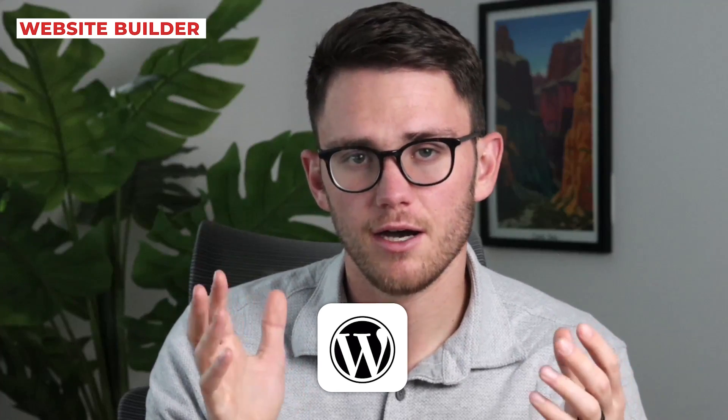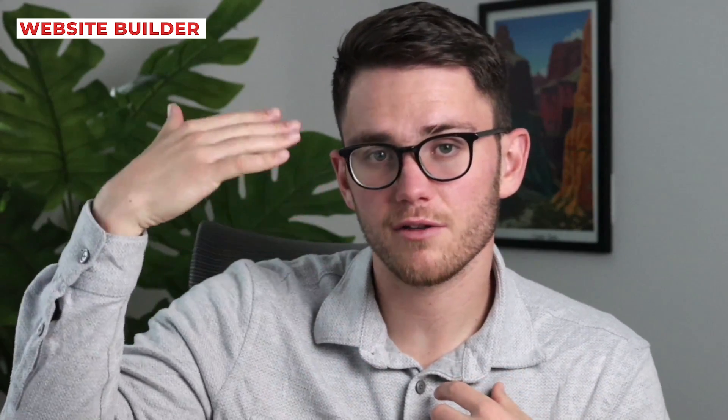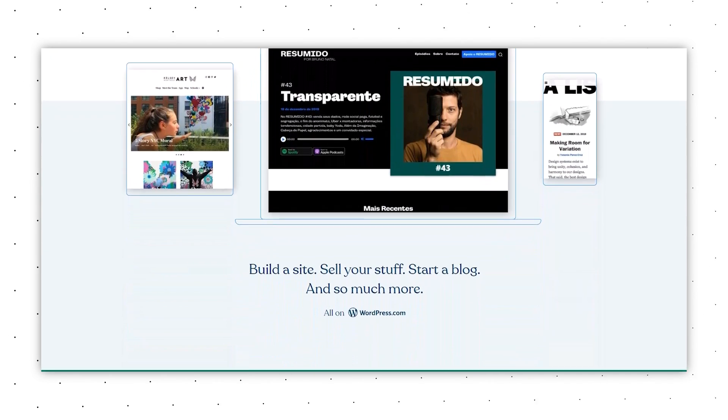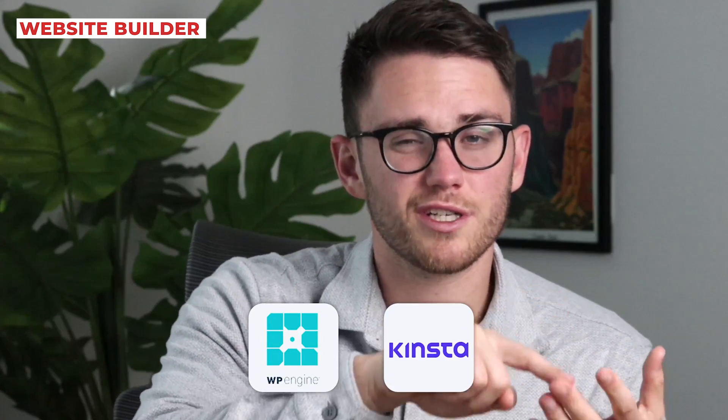That brings us to number six, which is a website builder. For this, I recommend WordPress. HighLevel does have a website builder native inside, so you don't need to pay anything extra if you don't want to. But when it comes to SEO and ranking as high as you can on Google for specific search terms — for example, my agency wants to rank on the first page of Google for orthodontic marketing — WordPress is the best tool just for SEO. It's open source so WordPress itself is completely free, but you do need to pay for hosting, which is like $30 a month. Reputable hosting companies like WP Engine or Kinsta will get your site speed up and make sure your business website is running extremely well.